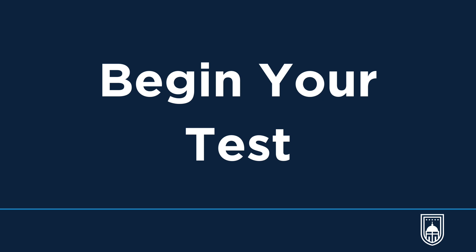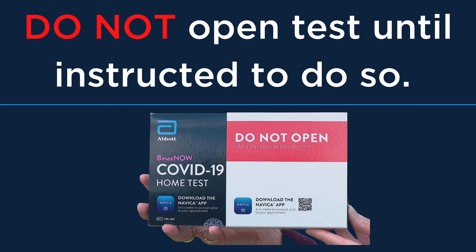Testing will take between 20 and 30 minutes to complete. It is important to follow instructions carefully and do not open any of the testing components before the proctor tells you to do so.